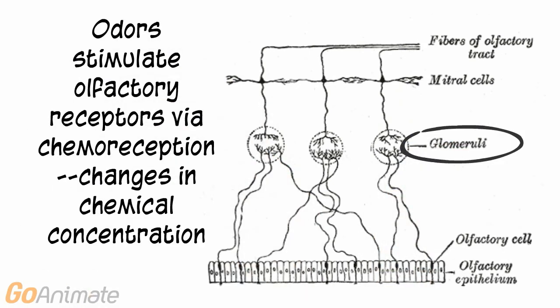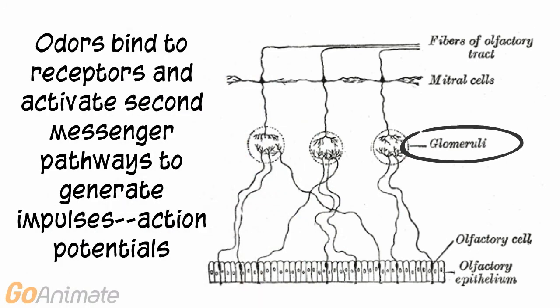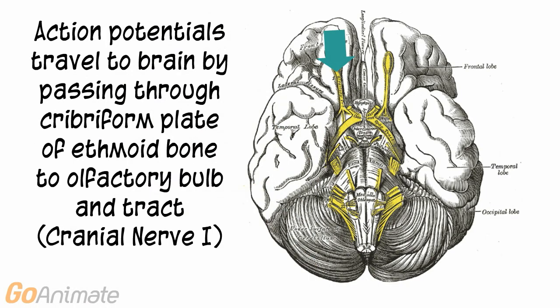The odors generate action potentials by activating second messengers in the olfactory cells. The action potentials travel through the cribriform plate of the ethmoid bone to the olfactory bulb and tract via the olfactory nerve, cranial nerve 1.